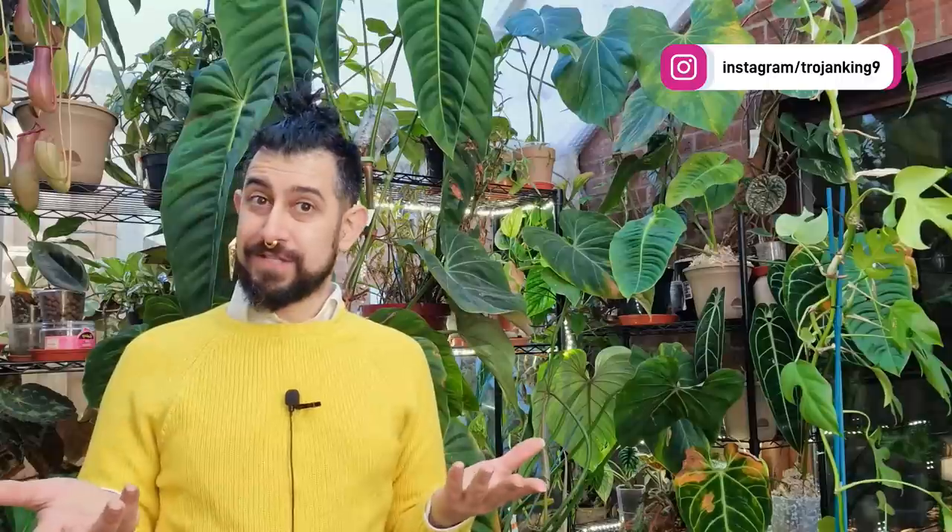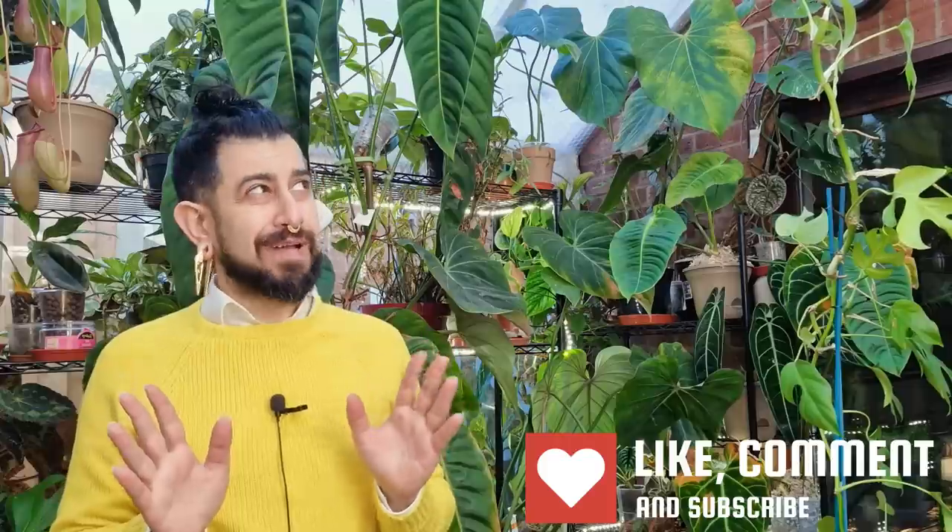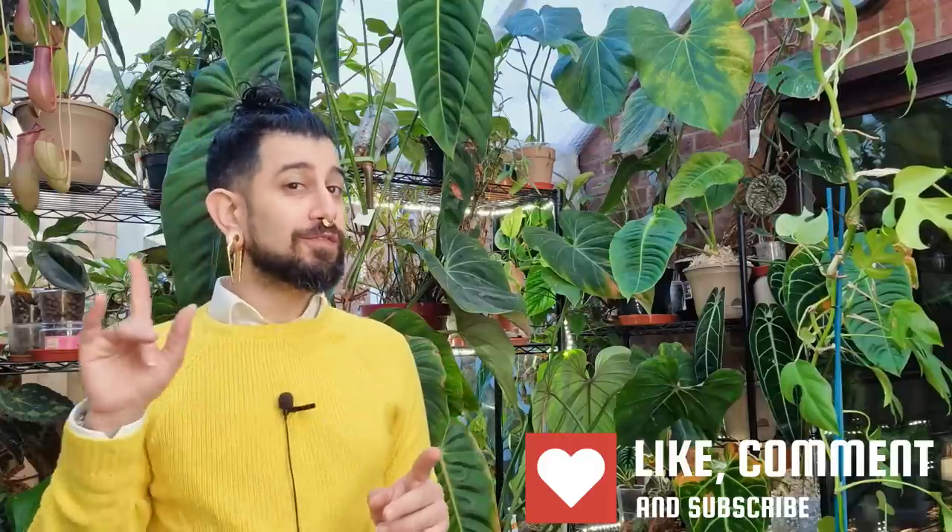Today is going to be another continuation of the plant review series. I've got arguably what is probably classed as a bit of a common house plant at this stage — it wasn't a few years back. It was a plant that a lot of people were trying to find and there was some controversy around it. So let's dive into today's plant, which is the Raphidophora tetrasperma.